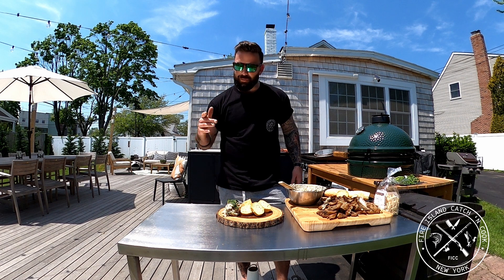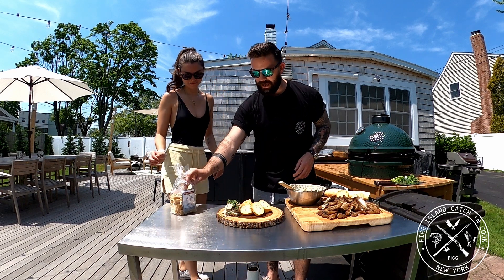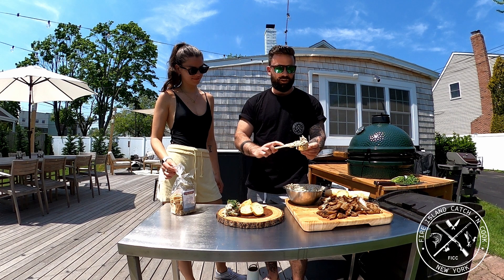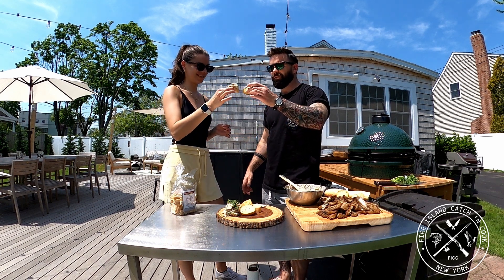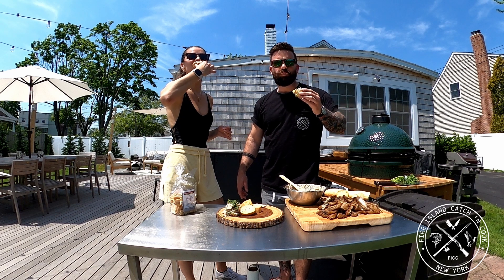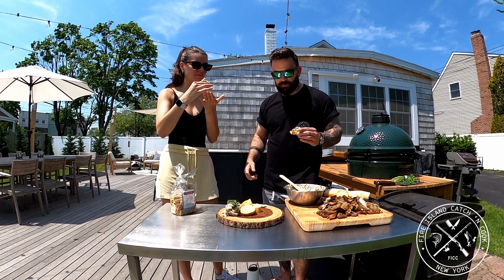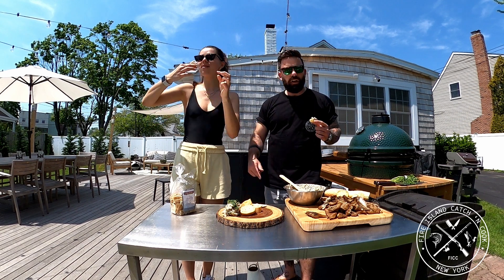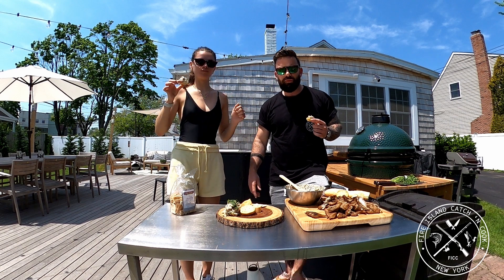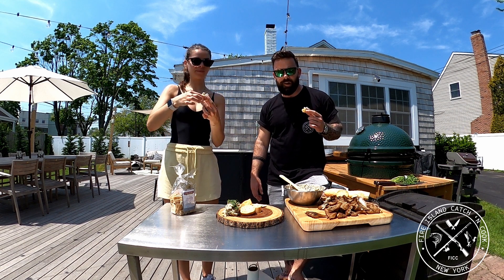Now that we have a finished product, I'm going to bring in my favorite taste tester, my fiancée Felicia. We've got crostinis and toasted baguettes. Felicia's garden is still in the works — that's the Fire Island Catch and Cook official garden coming this summer. Cheers! If you like this video, please don't forget to like and subscribe for future content, and stay tuned to Fire Island Catch and Cook on Instagram for the $100 gift card giveaway with Chasing Tails Bait and Tackle. See everybody soon.